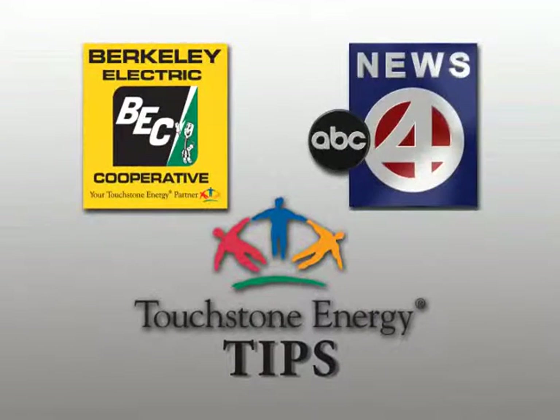ABC News 4 and Berkeley Electric Cooperative present Touchstone Energy Tips. Dave Williams and Eddie McKnight, and we're talking insulation now. R30 doesn't mean anything to me, but it's very important in the insulation world.